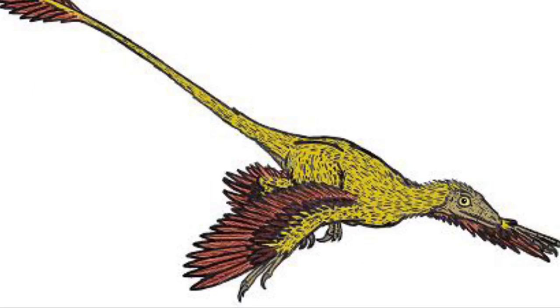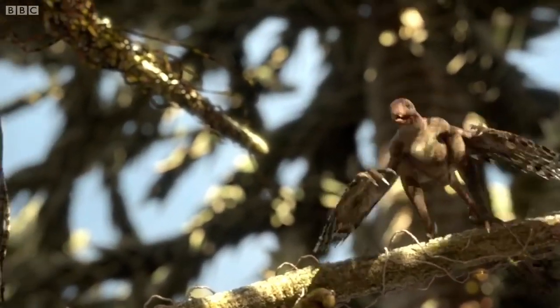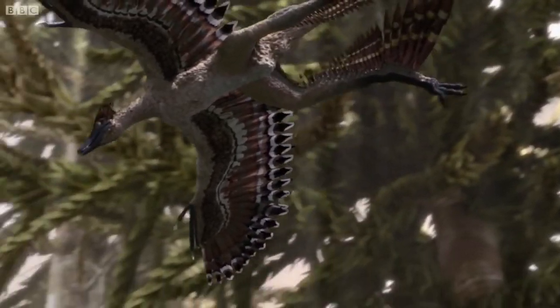One group of bird-like dinosaurs had some pretty interesting and weird traits. These are the gliding Dromaeosaurids, who had some pretty weird and fascinating appearances, traits, and behaviors. Examples include Sinornithosaurus and Microraptor.